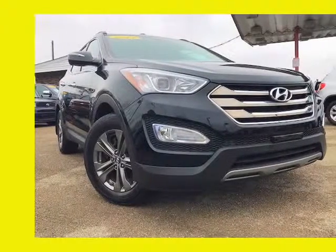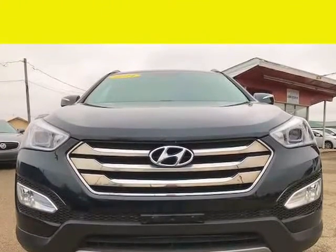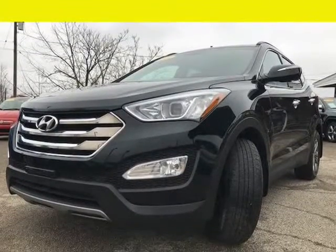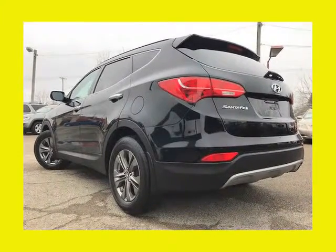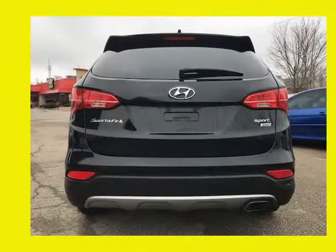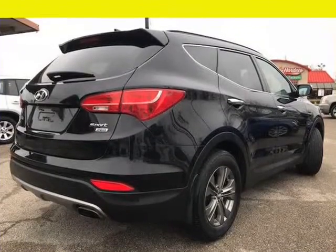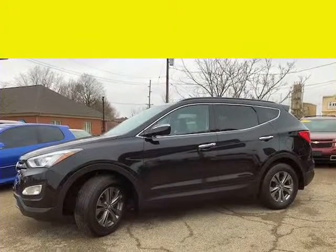This 2014 Hyundai Santa Fe Sport is brought to you by J&M Auto Sales Inc. This 2014 Hyundai Santa Fe Sport AWD Sport Utility has so much eye appeal, you'll go blind dreaming about it. It's positively beautiful. This one has only 64,195 miles, serviced and ready with brand new tires all the way around. A real beauty here and it drives great.